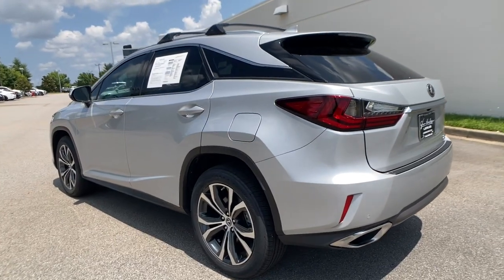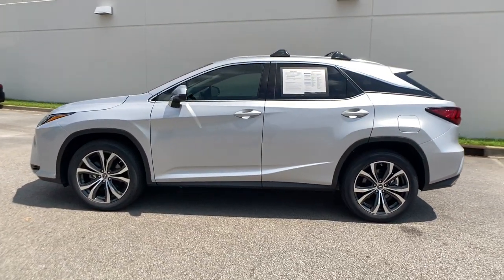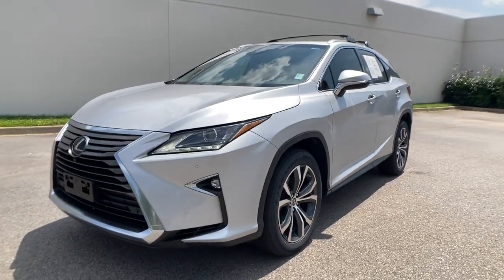From its peaceful high-end cabin to its flexible seating options and a host of desirable amenities, this SUV was designed to wow and delight. The following are some of this vehicle's highlighted options.